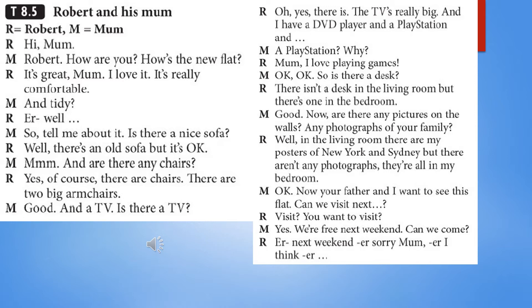And a TV? Is there a TV? Oh, yes, there is. The TV's really big, and I have a DVD player and a PlayStation. I love playing games. Okay, okay. So, is there a desk? There isn't a desk in the living room, but there's one in the bedroom. Good. Now, are there any pictures on the walls? Any photographs of your family?